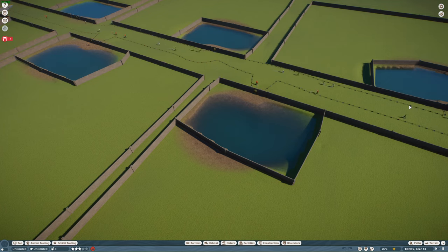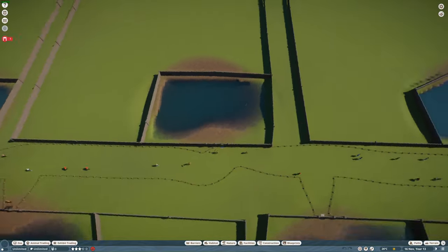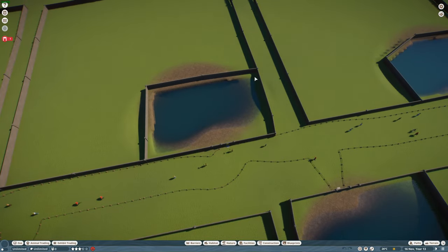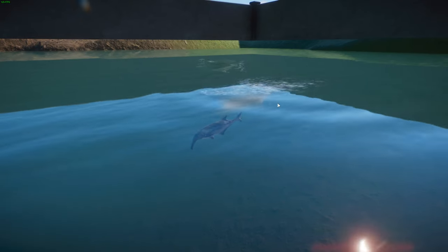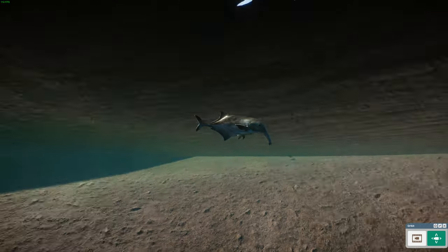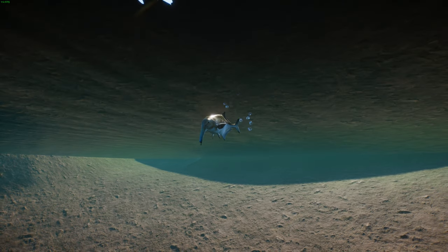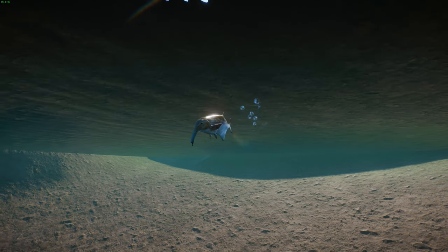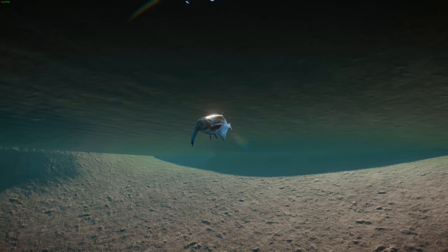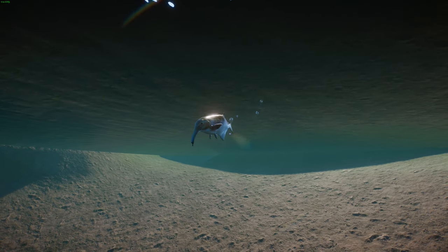Now we're moving on to some really weird and wacky fish. This next one is from Leaf Buff Zoo and Fishing Planet — the Double Trunk Elephant Fish. Really interesting fish. Their scientific name is Campylomyrus rhinchophorus. These guys are a type of Mormyridae fish — African weakly electric fishes.